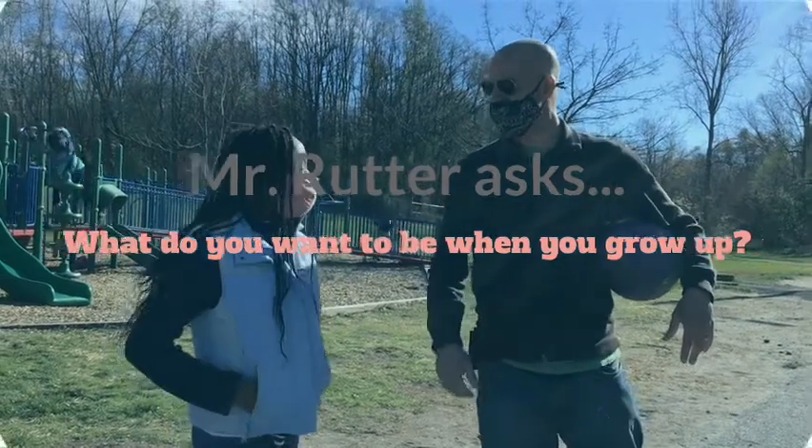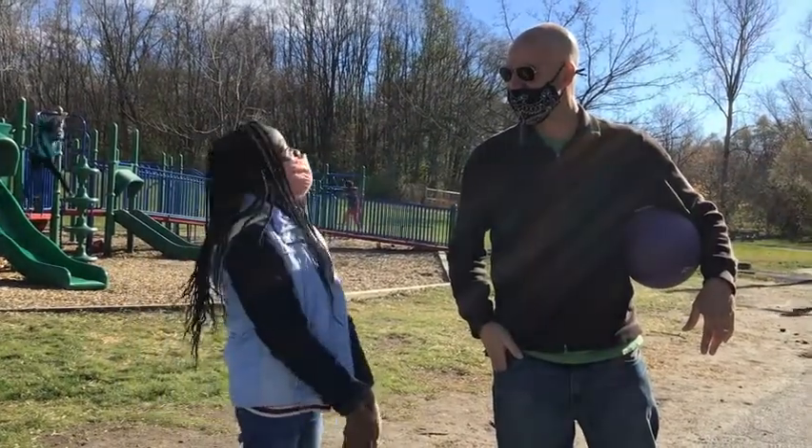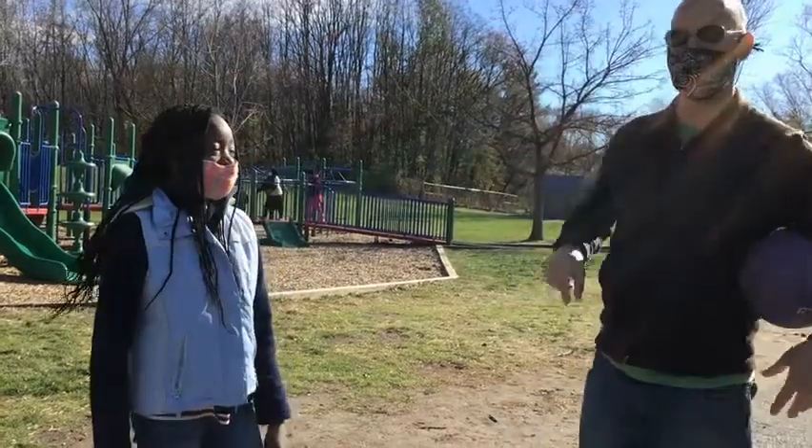What do you want to be when you grow up? I want to be the type of age of questions. A rich fashion designer? You took my answer.